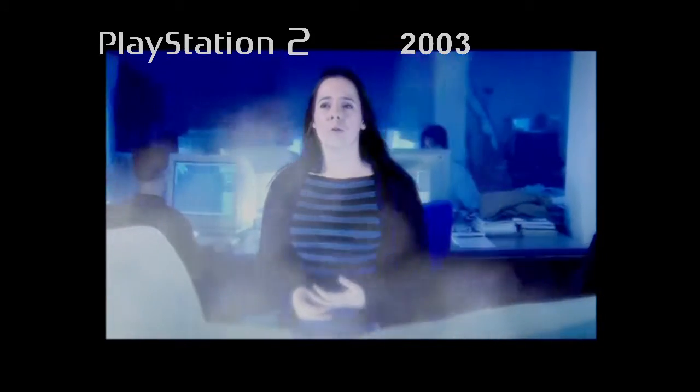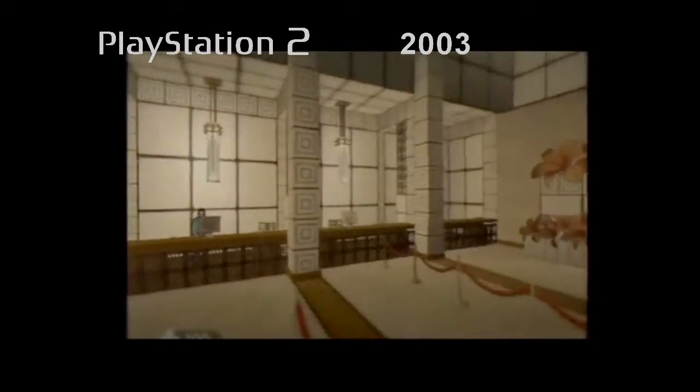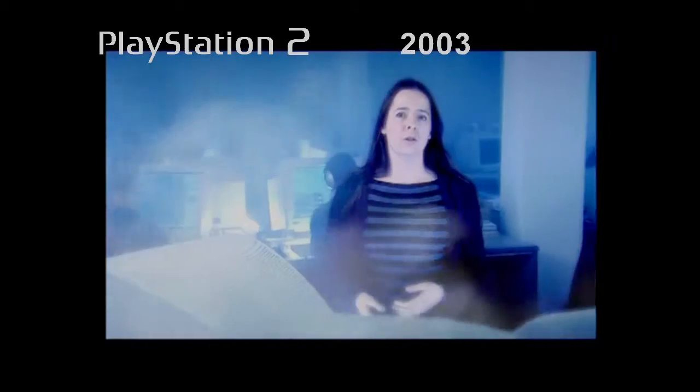They drew a lot of inspiration from architects working between the 1920s and 50s, and tried to incorporate that influence into the game's décors.